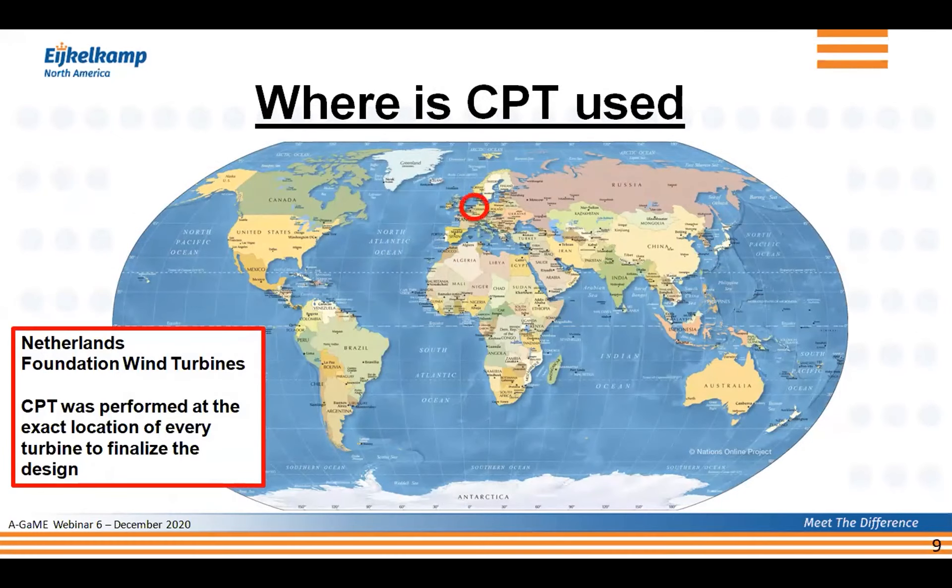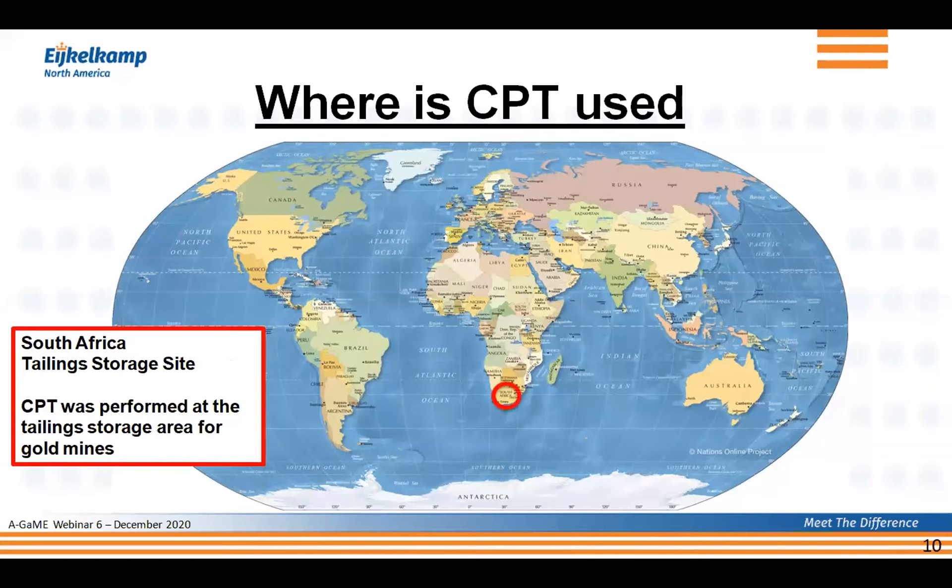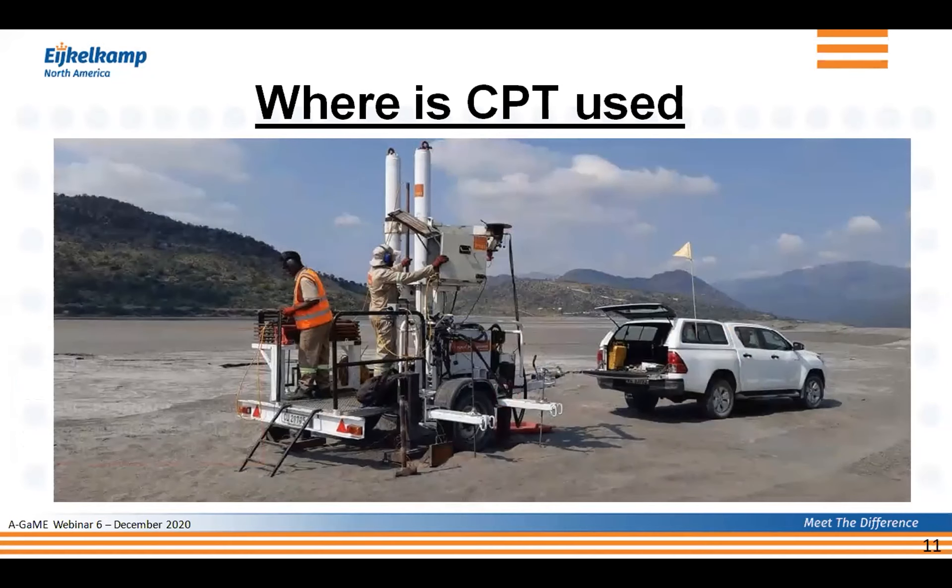Where is CPT used? As a Dutchman, let's start with a project we worked on earlier this year in the Netherlands — foundation of wind turbines on an offshore wind farm. CPT was performed at the exact location of every single wind turbine, so you had exact soil parameters for that particular location. Not just something in the area — right where the monopile went down, that's where we got the CPT and therefore the data. The second project was in South Africa, looking at the storage area for tailings — used for gold mines — where CPT was done with a 20-ton pusher mounted on a little trailer.